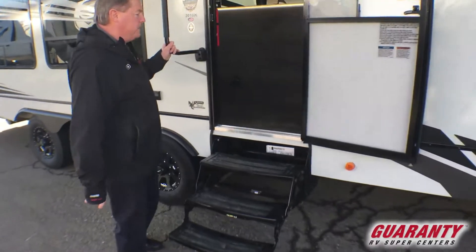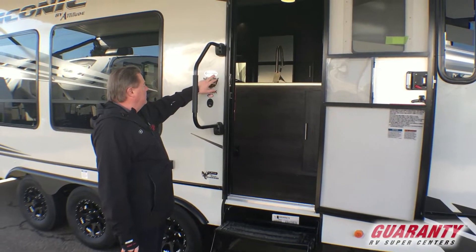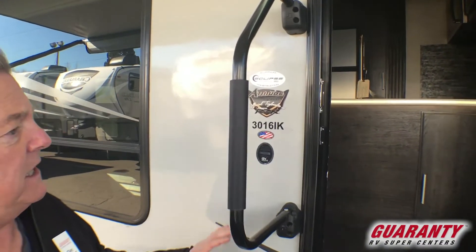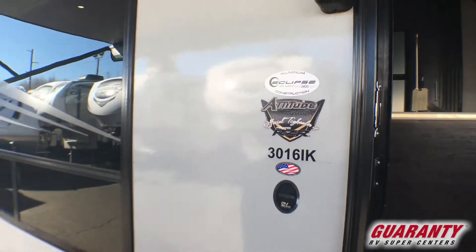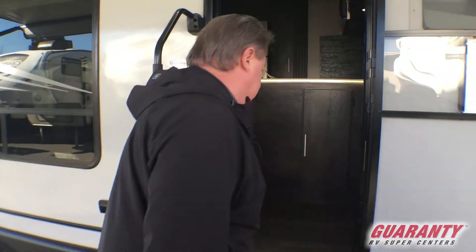One thing I want to point out as we go in the door: every Eclipse product is going to give us the dry weight as it is equipped coming offline. So this one, with the size and the equipment and options on it, is 9,800 pounds dry weight. We don't have to do any math — it's right there posted on the door. Come on inside.